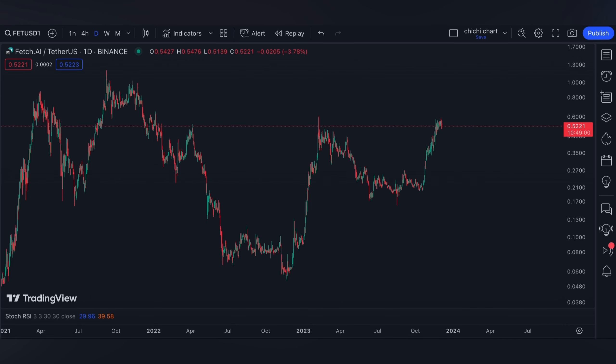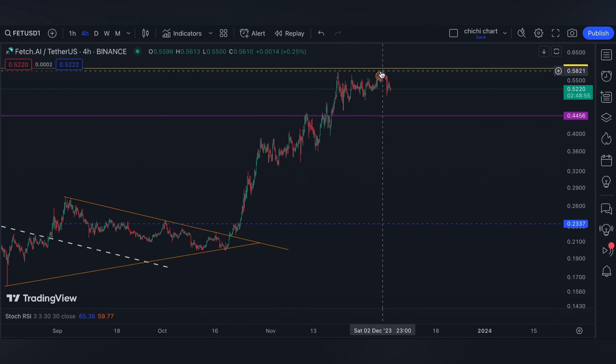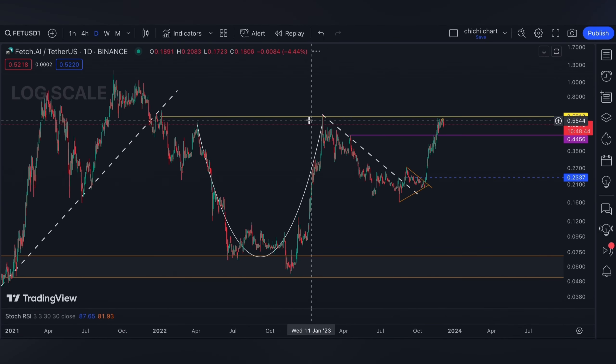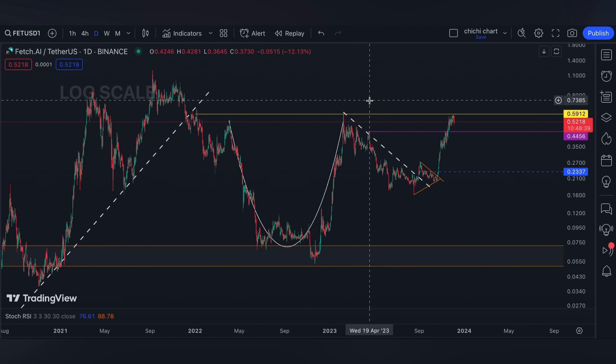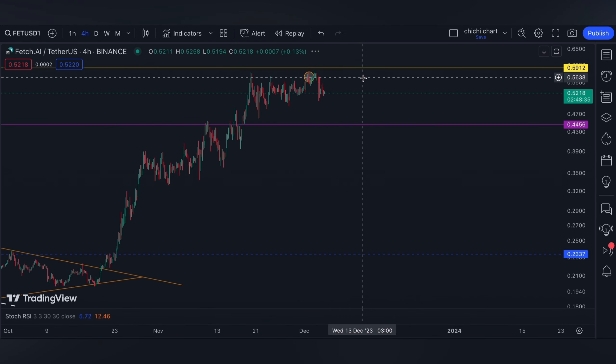Welcome back. This is our previous chart for FET where we have our update on this price. For the resistance, we have 0.59 for it to break, then it can retest the previous resistance it had around September 2021. For the support, it's going to be at this pink line for a shallow one.